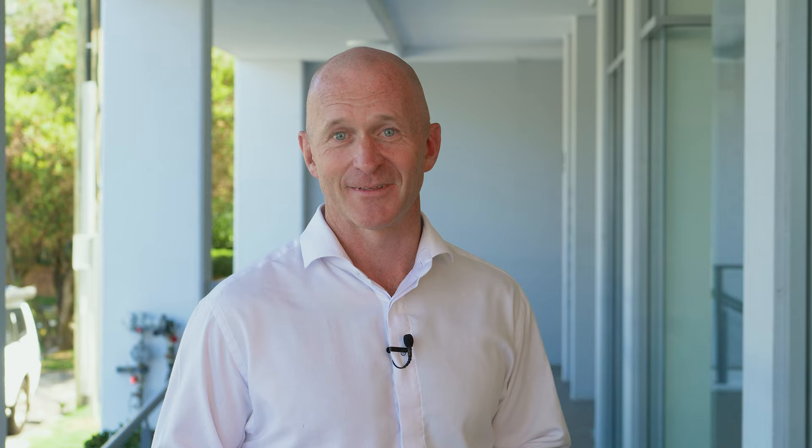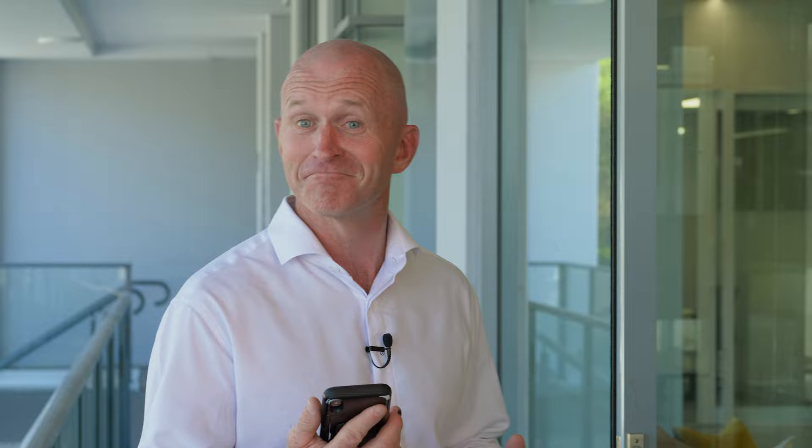And of course you can use it when you're out on the go. Hey Siri, send a text message to Di Jones Concierge — it's really hot outside and my air conditioner's not working.